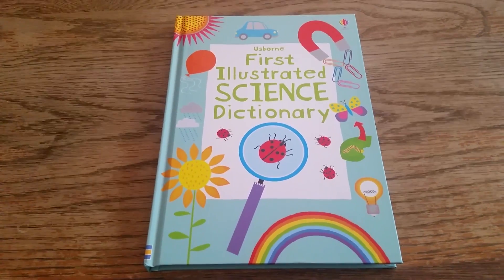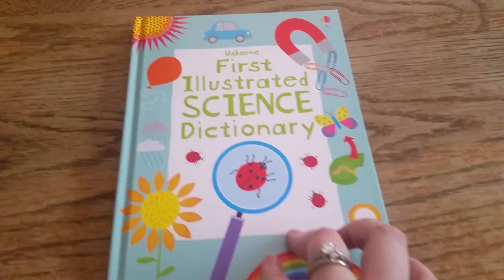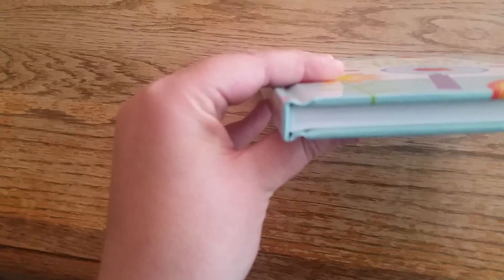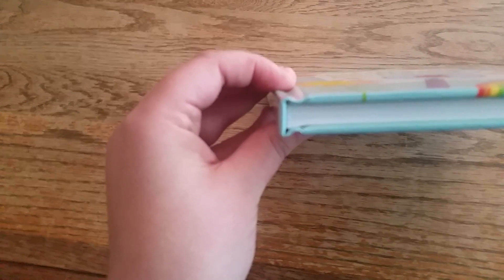Hi, thanks for joining us at For the Love of Usborne. This is the Usborne First Illustrated Science Dictionary. This is in a library binding here, so it's got extra reinforced — actually stitched pages in the binding there.